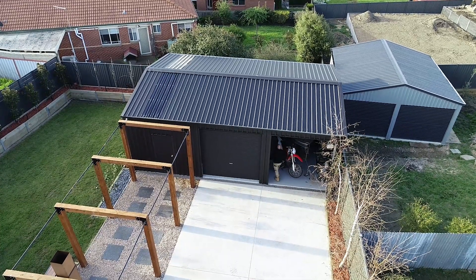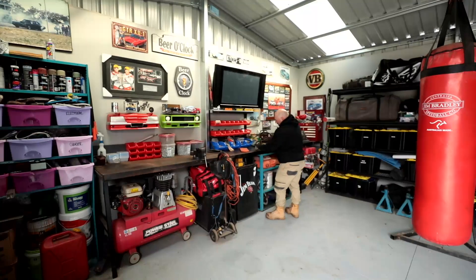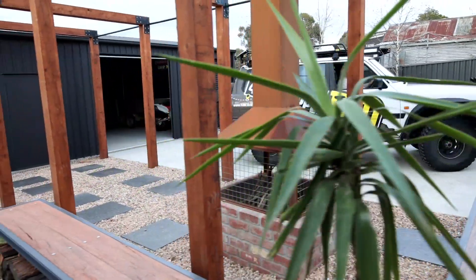So the shed houses my four-wheel drive, my boat and the motorbike, all my camping gear, and is set up as a bit of a man cave with TV and all the memorabilia. The plan is to maybe put a spa bath in there at a later date — I might have to put an extension on for that. And I don't house anything in the shed. No, that's my space.